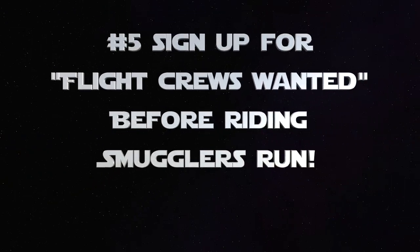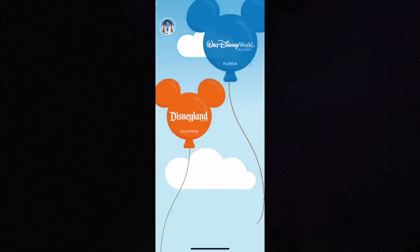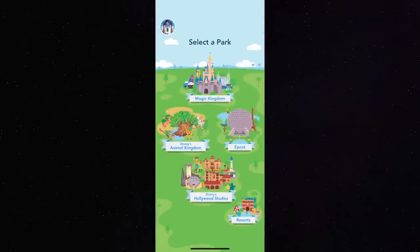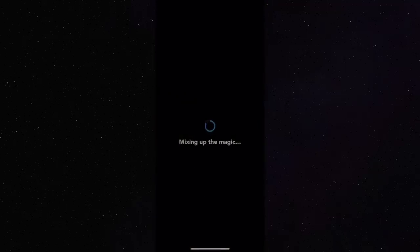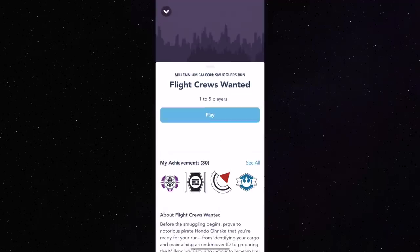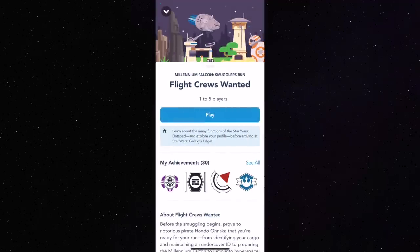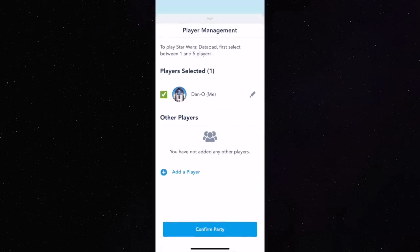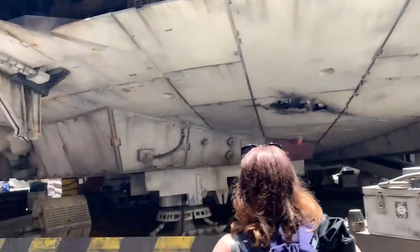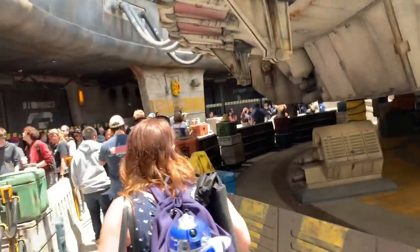Number 5: speaking of the Play Disney app, there is a specific job you can do outside of the data pad, just in the main map — it's called Flight Crews Wanted. It does link into the data pad, but it's only available if you've chosen it from the main map and if you're in the queue for Smuggler's Run. This particular game is a series of mini-games depending on where you are in the queue, and it's a neat way to kill time while waiting in that line.